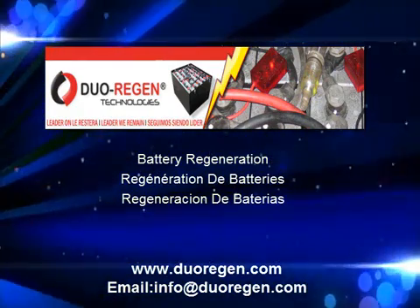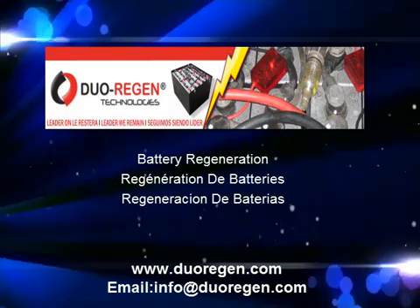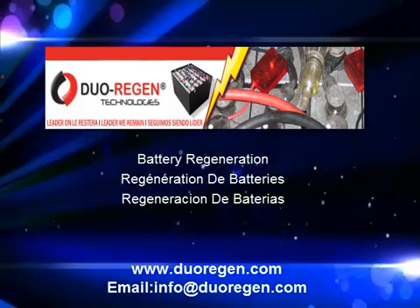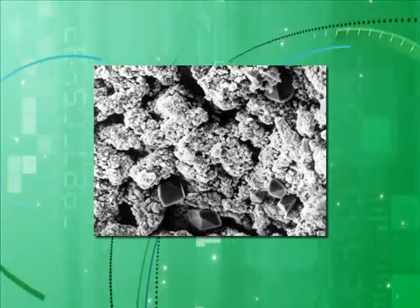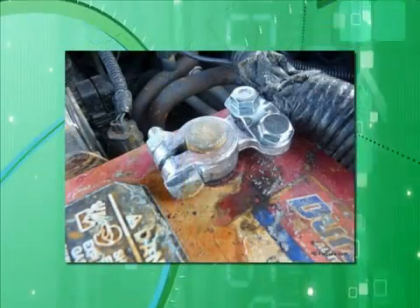Duoregon battery technologies is a complete process that blends both chemistry and electrical high frequency for optimal results. A simple explanation: an increasing buildup of sulfation occurs when the battery is drained of energy. Sulfation is a normal reaction when reloading or charging a battery.